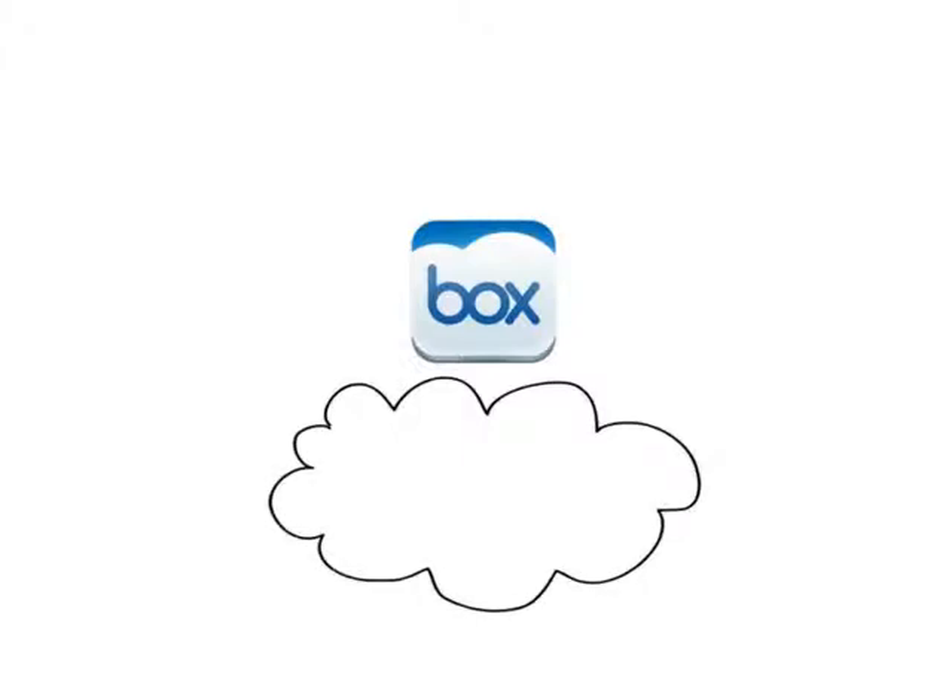Box is a reliable, easy-to-use and secure online file storage, so your business might be using Box as your main cloud storage.